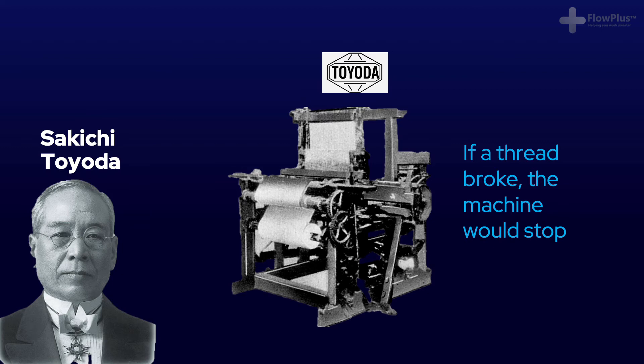Previously, if a thread broke, the loom would churn out mounds of defective fabric, so each machine needed to be watched by an operator. Toyota's invention let one operator control many machines. In Japanese, Jidoka is a Toyota-created word pronounced exactly the same and written almost the same as the Japanese word for automation, but with the added connotations of humanistic and with human-like features.